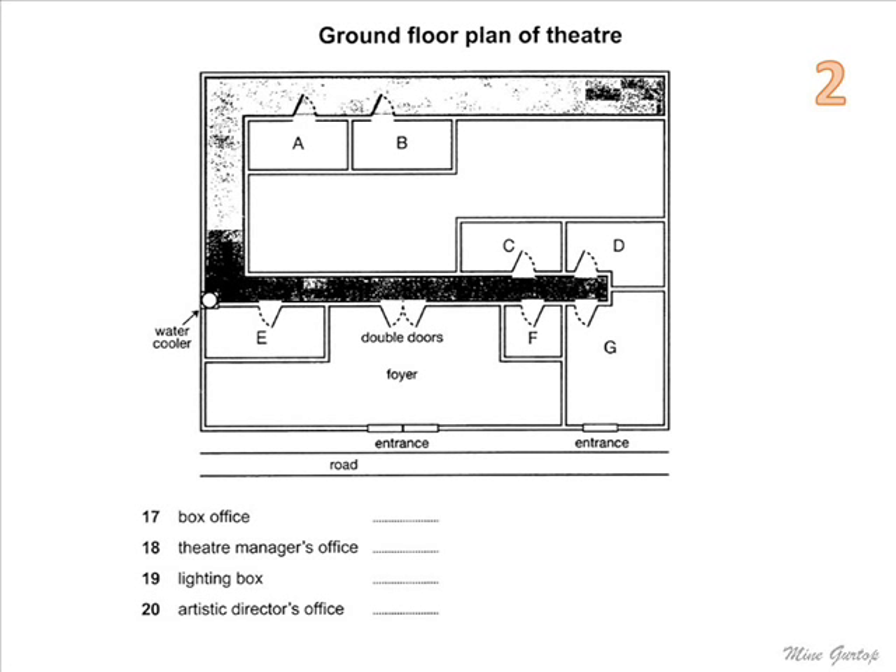Now, a word about the layout of the building. The auditorium, stage and dressing rooms for the actors are all below ground level. Here on the ground floor, we have most of the rooms that the public doesn't see. The majority are internal, so they have windows in the roof to light them.